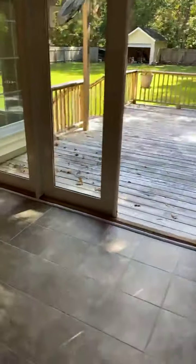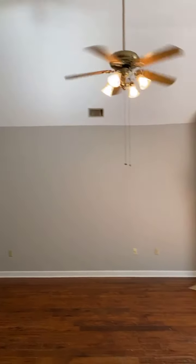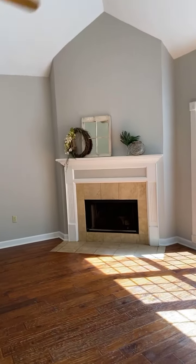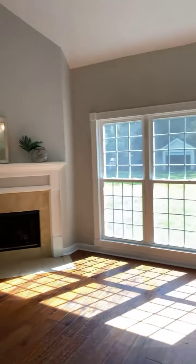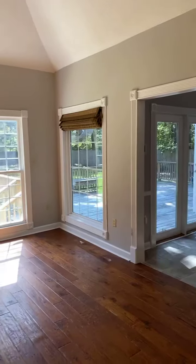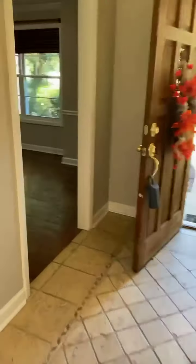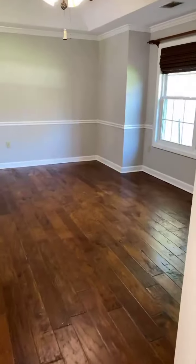Here is the kitchen with nice tall cabinets and nice storage. Then you have this beautiful great room with nice high ceilings, a beautiful fireplace, and lots of nice natural light. You can see that nice big backyard. There's no carpet in this house — all hardwood and tile.